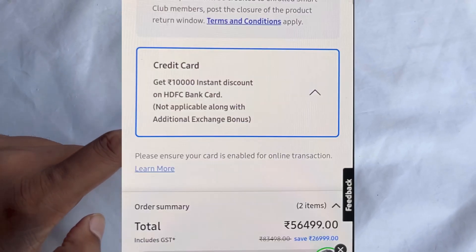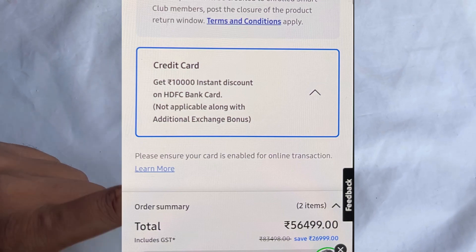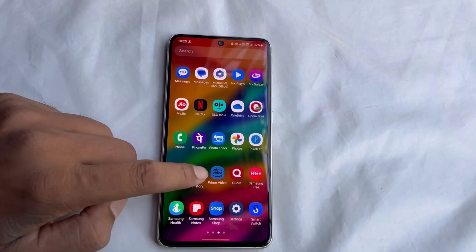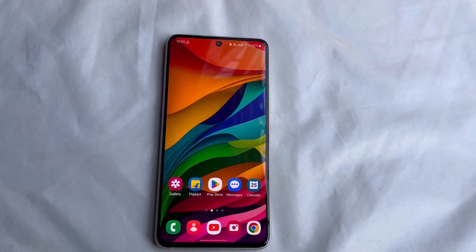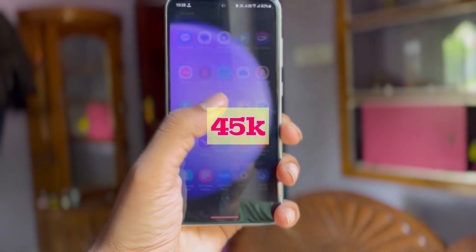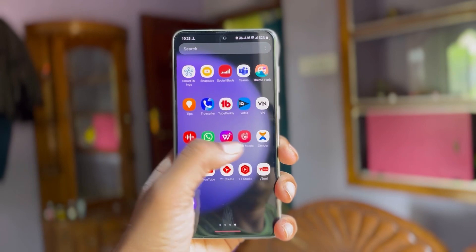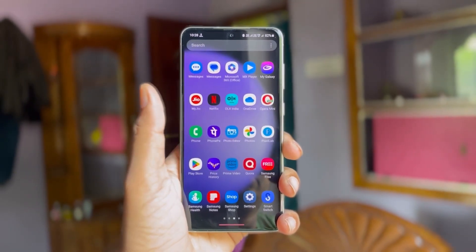After clicking on the checkout page, you will see an additional ₹10,000 discount with your HDFC credit card. So if you have an HDFC credit card, you will definitely get ₹10,000 off, and the effective price of this smartphone will be around ₹45,000 rupees — a great deal.